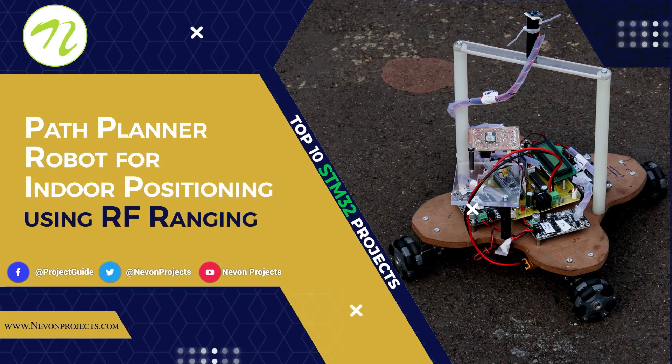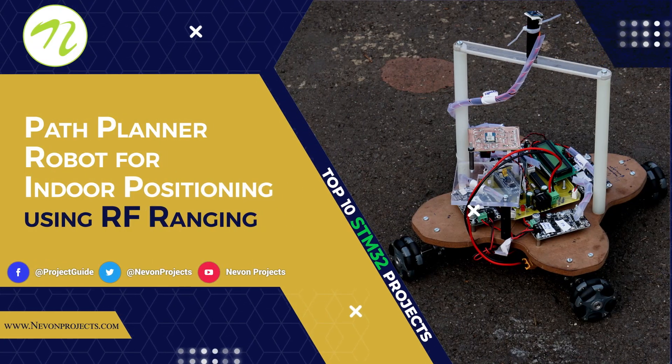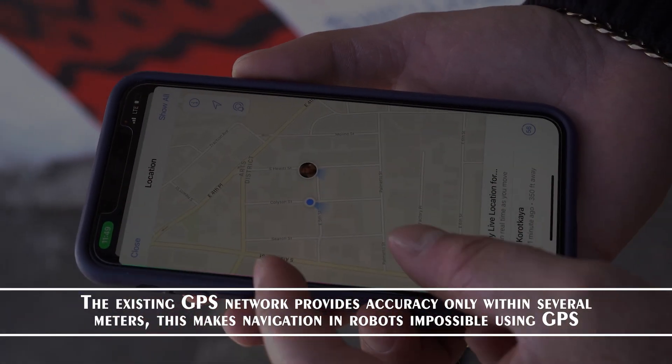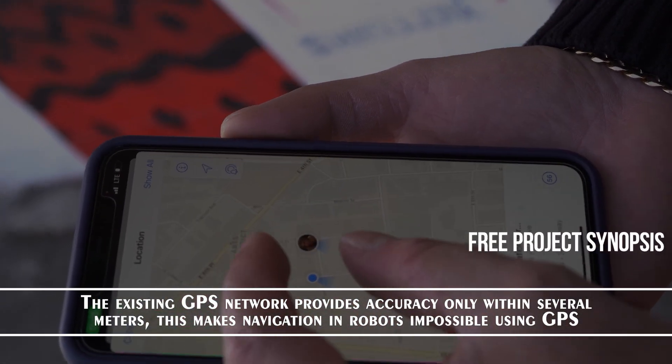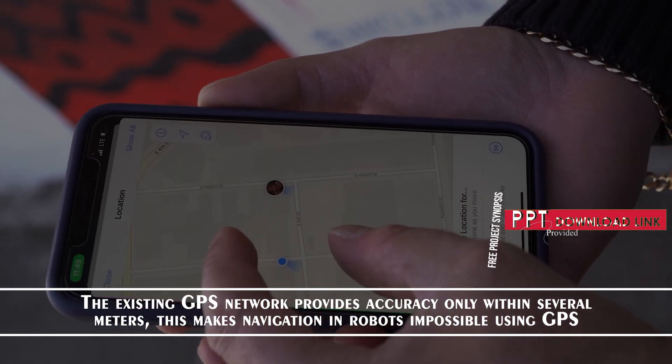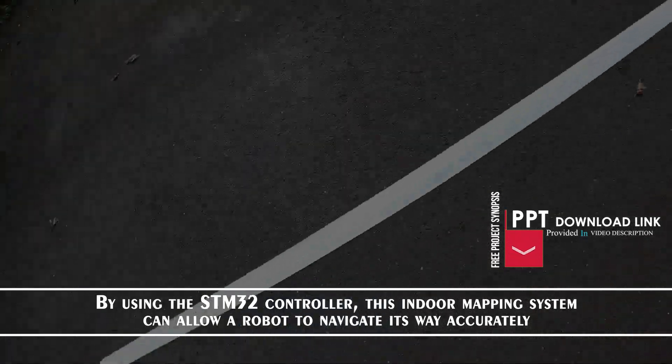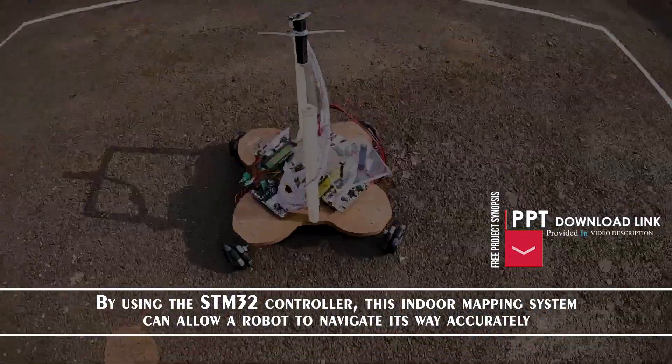Path Planner Robot for Indoor Positioning using RF Ranging. The existing GPS network provides accuracy only within several meters, which makes navigation in robots impossible using GPS. By using the STM32 controller, this indoor mapping system can allow a robot to navigate its way accurately.